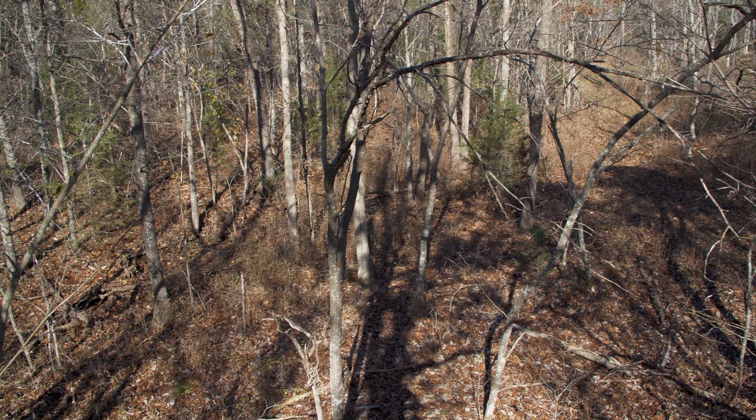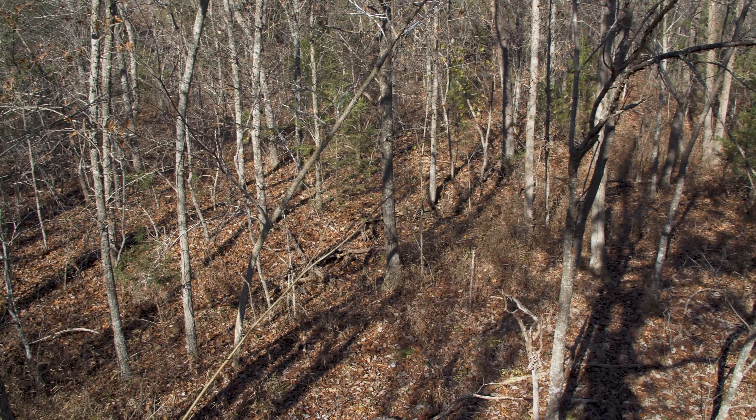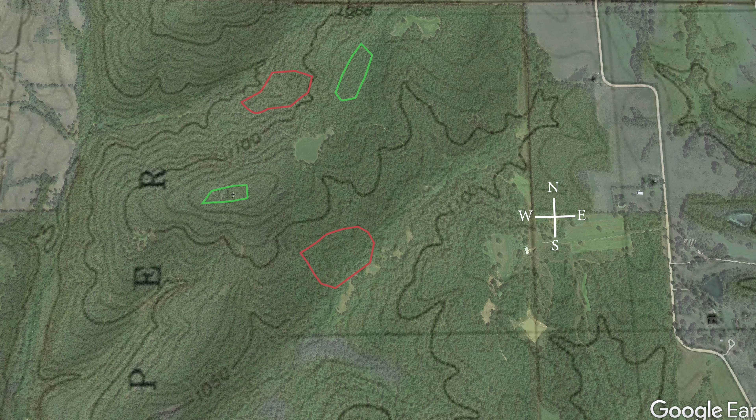I would say 350 out of the 360 acres is all close canopy hardwood forest — hickories, oaks, cedars. We do have some openings for food plots and stuff like that, but it's pretty dense forest. We were approved for a total of 16 acres of timber stand improvement — as you can see on this map, the red areas — and up to four acres of a permanent forest opening, which is basically a fancy word for a new food plot or a new field, shown as the green highlighted areas on the map.